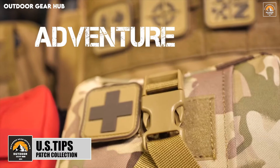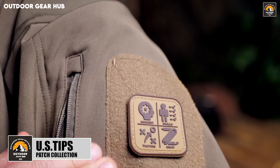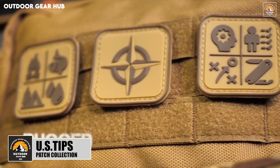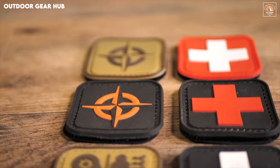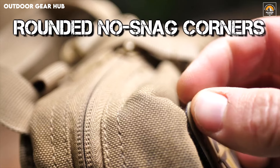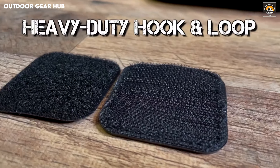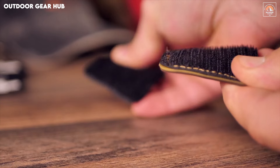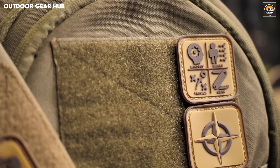The Ultimate Survival Tips Morale Patch Adventure Collection blends durability with practicality, offering a set of rugged 2x2-inch PVC rubber patches designed to endure the harshest conditions. Their heavy-duty hook backing ensures they attach securely to any surface, whether it's a backpack, jacket, or tactical gear. These patches are more than just accessories — they are functional markers for those who spend time in the wilderness, adding a layer of personalized utility to your outdoor adventure kit while maintaining a sleek and professional appearance.